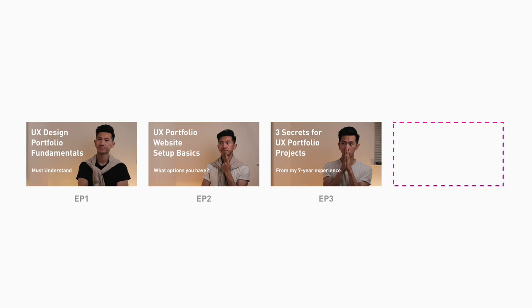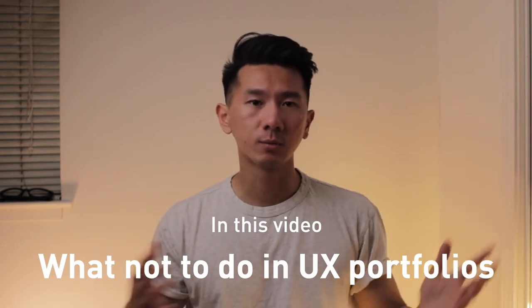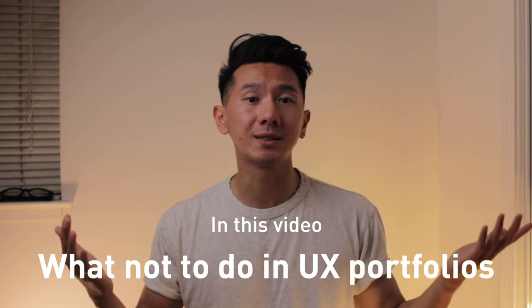What's up everyone, welcome to the fourth episode of the UX portfolio series. In this video, I'm going to give you some quick tips of what not to do in a UX design portfolio. Some of them are my personal recommendations, some of them are verified by experienced designers that I spoke with in the past. By the end of this video, you should have some new understanding and are ready to iterate on the next version of your UX design portfolio.